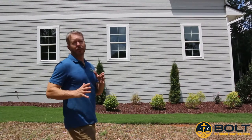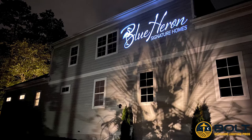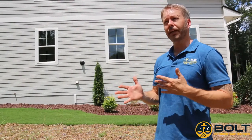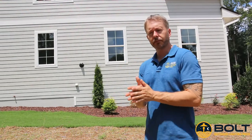Alright everybody, big reveal. On this side of the house we had an opportunity to do some branding. Bolt specializes in custom branding for our clientele. We made a custom logo for Blue Heron Signature Homes. This runs just like the landscape lighting system — it runs on a timing mode where we can have it go on and off at certain hours of the night. It's just one of the added features that Bolt Outdoor Lighting Pros can bring to our clients.